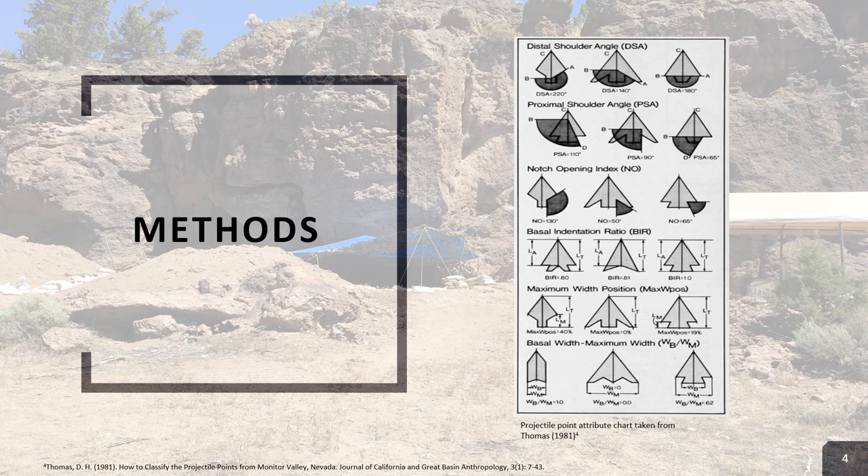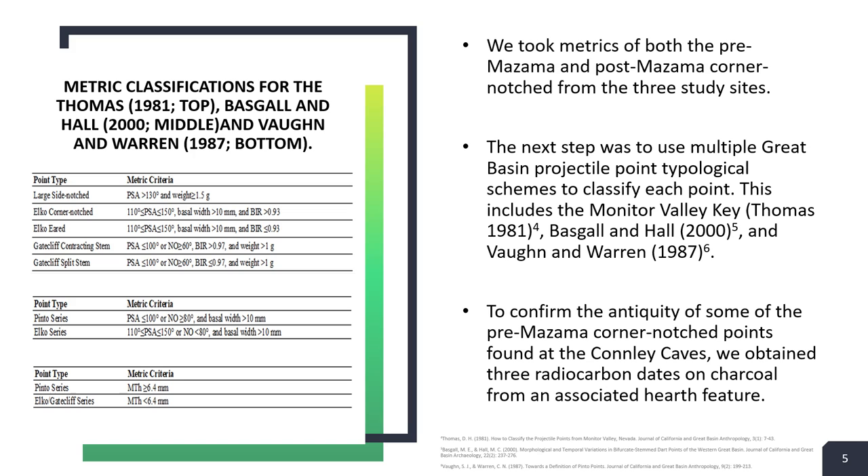On the right you can see a chart taken from Thomas 1981, which shows some of the main attributes they measured for each projectile point. There were also other measurements conducted in addition to these. The first step was to take measurements of each projectile point. The second step was to use a few typological schemes to determine the classification of each point.